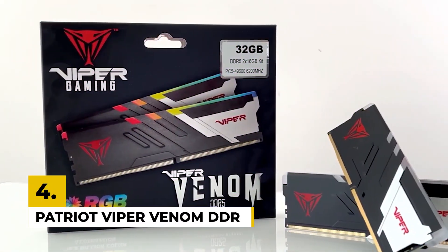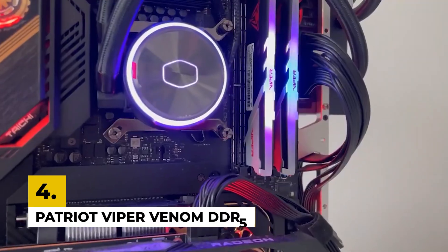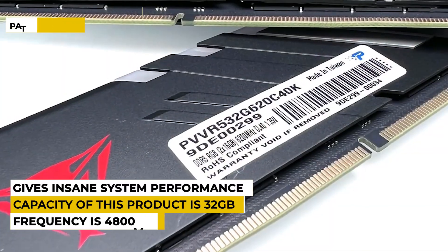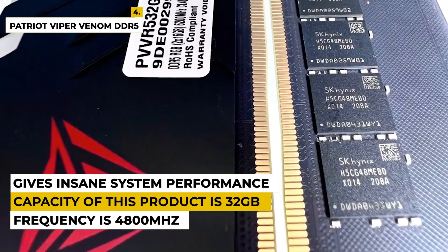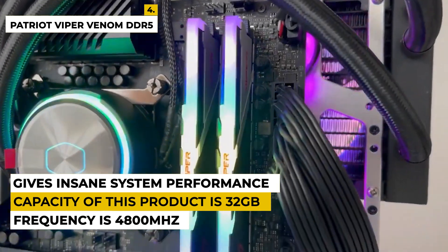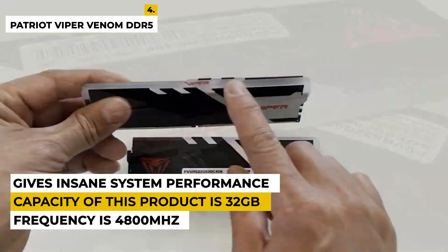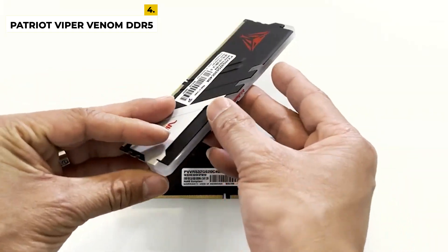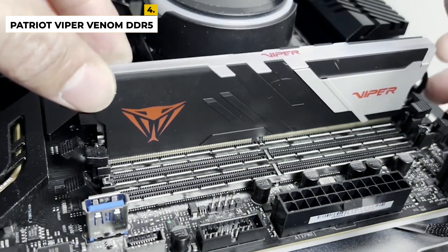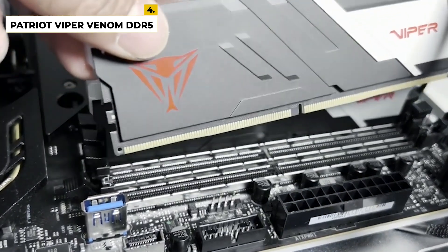The fourth pick is the Patriot Viper Venom DDR5 for gaming. This product is from the brand Patriot Memory, representing the next generation Viper Venom DDR5 series. The dimensions are 5.25 by 0.31 by 1.66 inches with a weight of around 2.43 ounces. This is one of the fastest memory series available, with a frequency of 4,800 megahertz delivering insane system performance. The capacity is 32 gigabytes with a limited lifetime warranty. It has easy BIOS settings to run at full 6,200 megahertz speed.